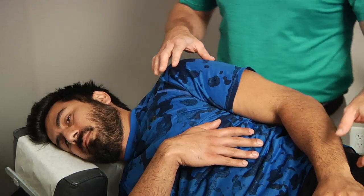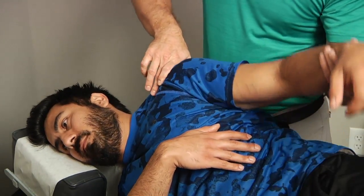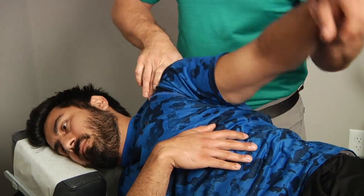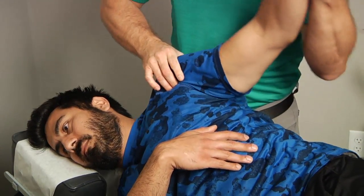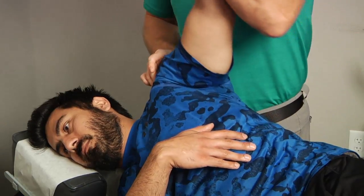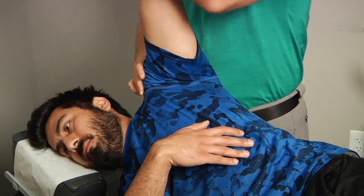We're going to look at the sideline — it tends to relax the shoulder muscles a lot more. We're going to do some mobilization here in the shoulder, trying to get different positions that we found in the examination, just providing some slide and glide for those.